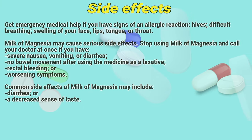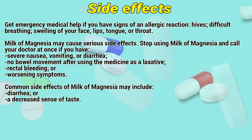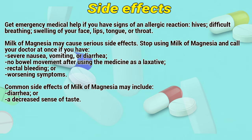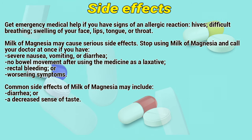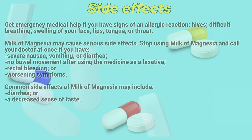Side effects: Get emergency medical help if you have signs of an allergic reaction — hives, difficult breathing, swelling of your face, lips, tongue, or throat. Milk of Magnesia may cause serious side effects. Stop using Milk of Magnesia and call a doctor at once if you have severe nausea, vomiting, or diarrhea, no bowel movement after using the medicine as a laxative, or rectal bleeding or worsening symptoms. Common side effects of Milk of Magnesia include diarrhea and a decreased sense of taste.